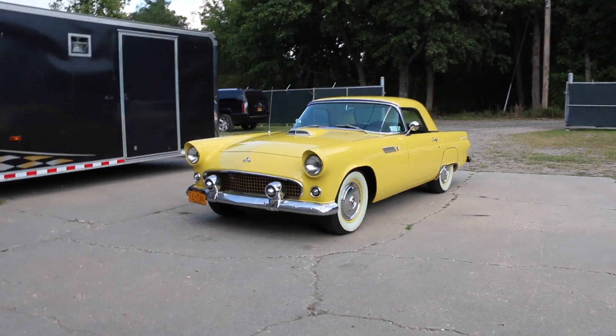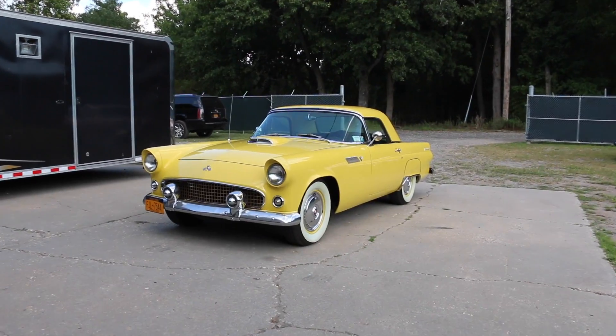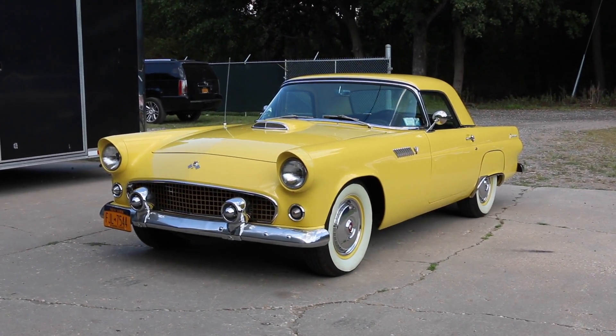Hey guys, thanks for joining us today. Mike here at WeBeautos. Today we have a gorgeous 1955 Thunderbird. I got the owner here who's going to tell us a little bit about it. How are we doing today, Bob?